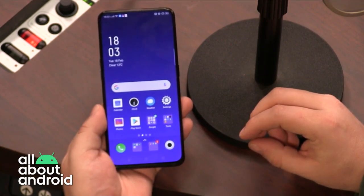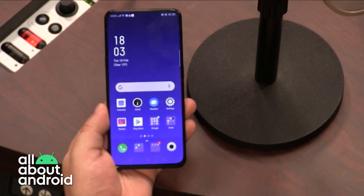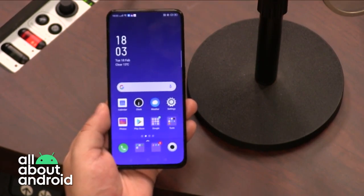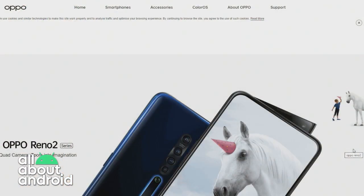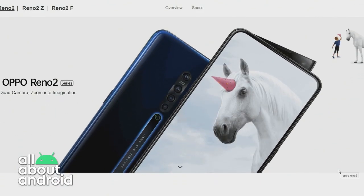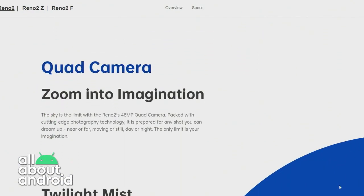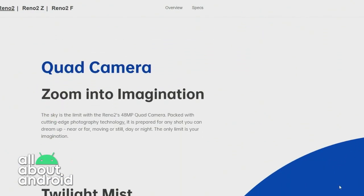It's running a Snapdragon 730G chipset — that's not the full 8-series chipset, it has a lower-end graphics chipset. But for most users, whether they're going to be playing games or using it normally or heavily, it makes little difference. So as far as a smartphone goes, this is, to most users, going to be a flagship.